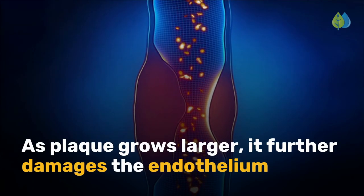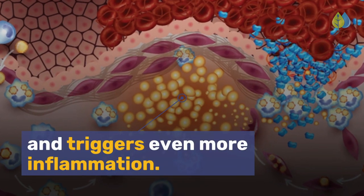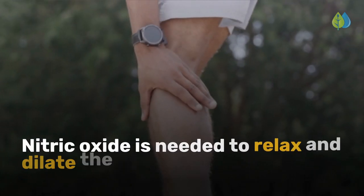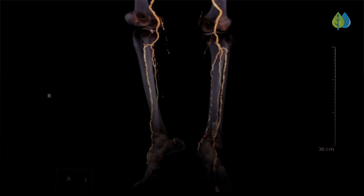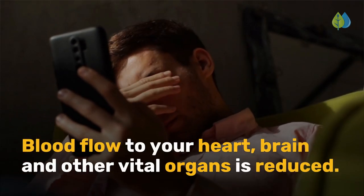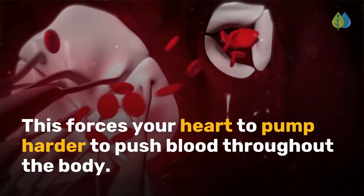As plaque grows larger, it further damages the endothelium and triggers even more inflammation. The damaged endothelial cells cannot produce nitric oxide properly. Nitric oxide is needed to relax and dilate the blood vessels. As a result, your arteries become stiff and narrow. Blood flow to your heart, brain, and other vital organs is reduced. This forces your heart to pump harder to push blood throughout the body.